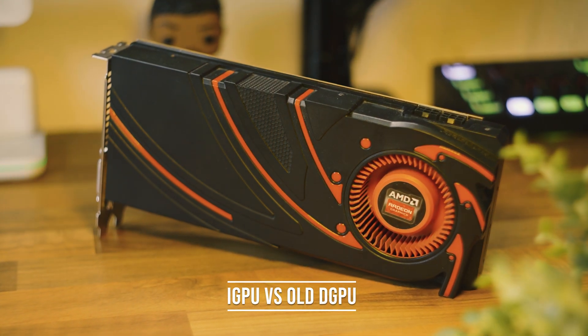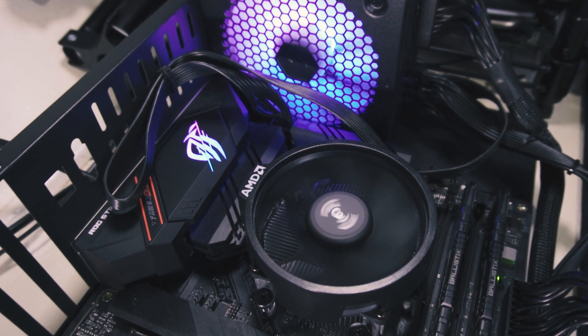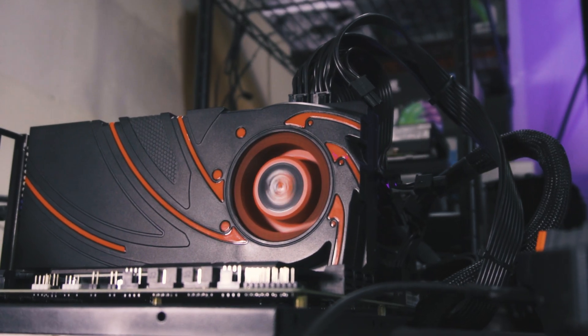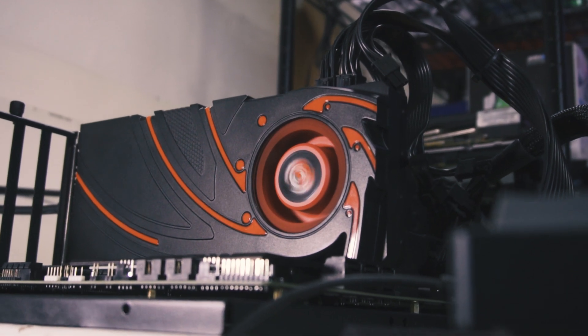Picture this: you're a budget PC gamer and you can't quite afford that one GPU you're looking for. So what do you do? Do you use integrated graphics on something like this Ryzen 5 5600G, or do you get a cheap graphics card just to tide you over until you can fully upgrade to the graphics card you want? Well in today's video I'm going to find out which is the better option.